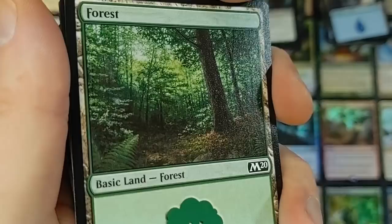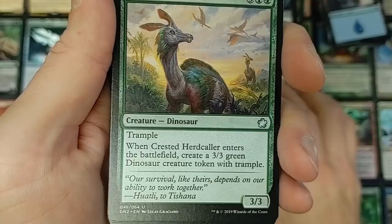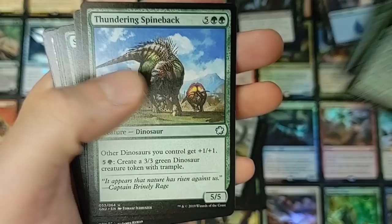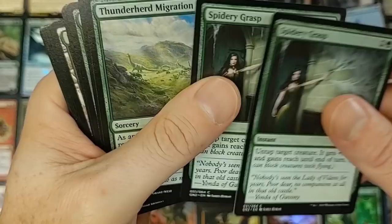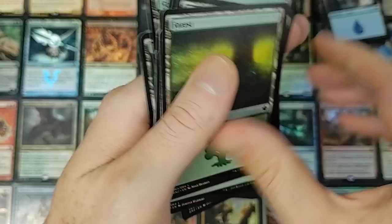We got Plummet here. Some forest with some art — that looks like my backyard, that's pretty cool. Very, very peaceful, very pleasant. Crested Herdcaller — definitely a dino build kind of theme going on here. Grazing Whiptail. Howling Golem. Ranging Raptors. Spineback Turtle — fun card. Thunderherd Migration — not bad, and there's three of those, that's good for ramp. They didn't do too bad here, Wizards not bad.